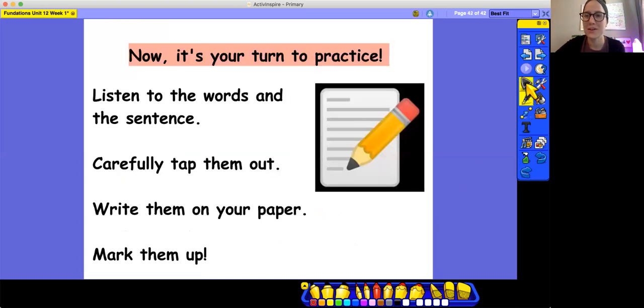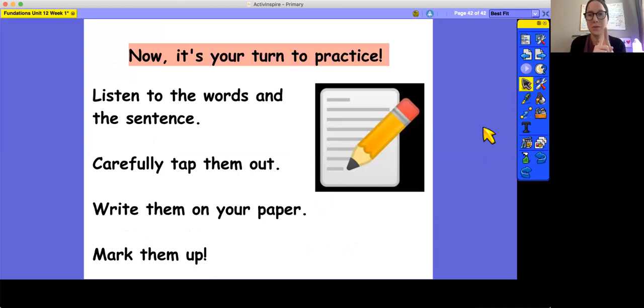Okay, now it's your turn to practice. You can use a pencil and paper, or a whiteboard and marker. If I'm going too fast and you need to pause, pause. If you need to hear it again, rewind. Today you have three trick words, three unit words, and one sentence. The sentence is a little long today, so make sure you have plenty of space. Remember to listen carefully to the words in the sentence. Tap out unit words, but trick words you can't tap out — just use your memory. Write it on your paper, and after you've got it written, go back and mark everything up.